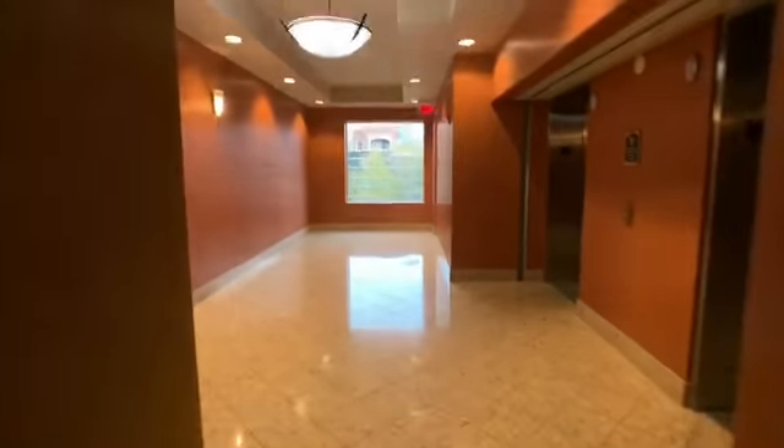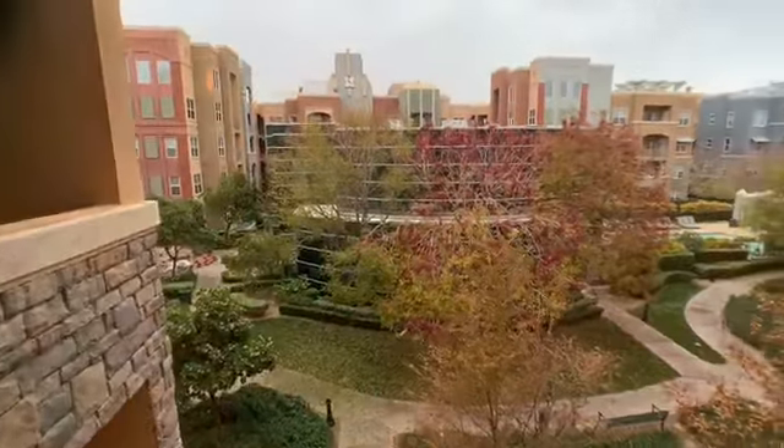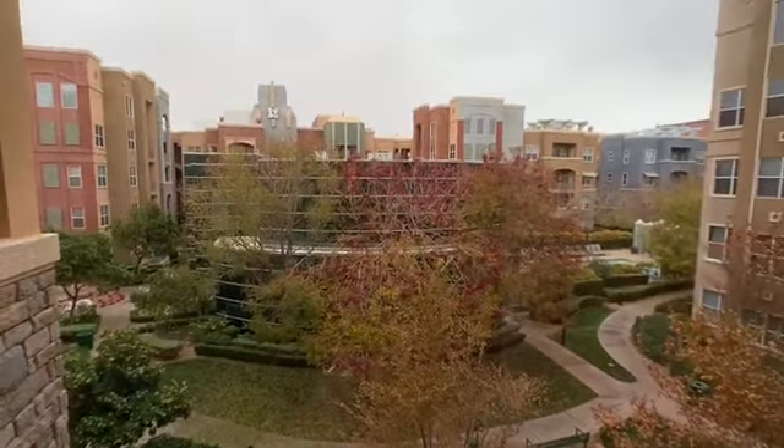That's the unit. There's a trash room here and the elevators are here. Standing by the elevators, this is the window off the third floor — you can see that's the clubhouse.